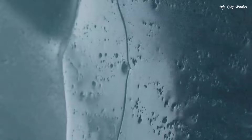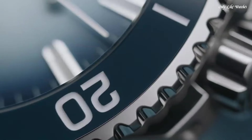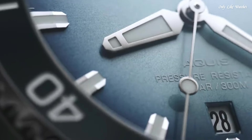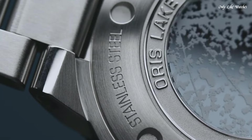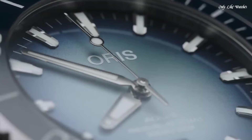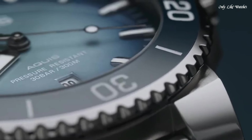Even more noticeable is the gradient dial, which is frozen light blue in its center and dark blue on the edges. The dial features metallic hands and applied markers, all filled with SuperLuminova. Power reserve 38 hours. Case size 43.5mm. Material: stainless steel. Case shape: round.